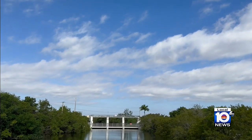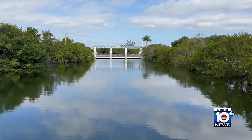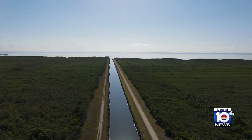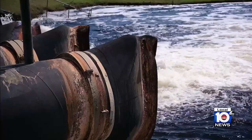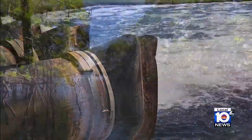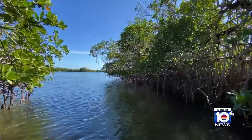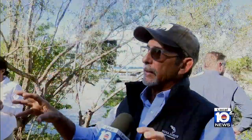Right now, the water that Biscayne Bay is getting is not optimal — it is full of nutrient pollution. This is the final component of a 20-year mission to clean up the polluted water flowing from the C1 Canal into southern Biscayne Bay, redirecting it to hydrate three miles of parched coastal wetlands where nature can do what it's supposed to do. Nature will clean it — the mangroves will clean it. They absorb the nitrogen and the phosphorus in the water, which are the pollutants.